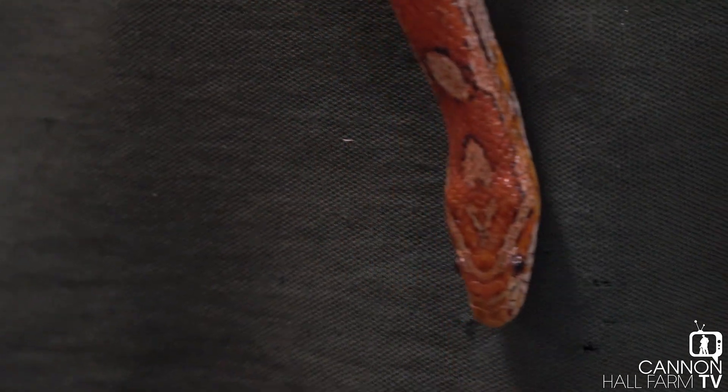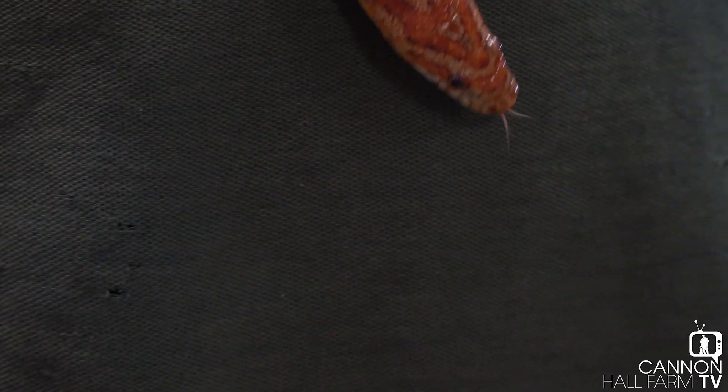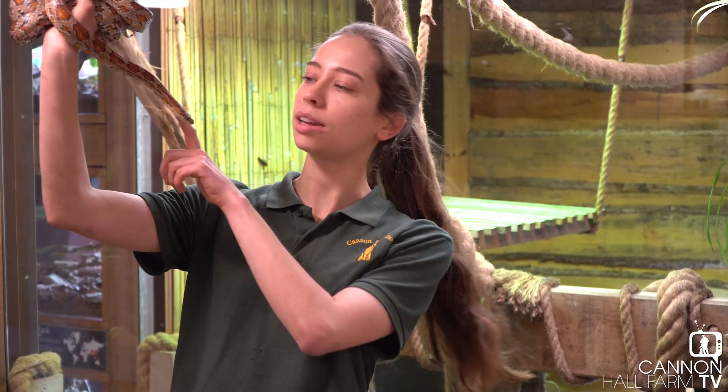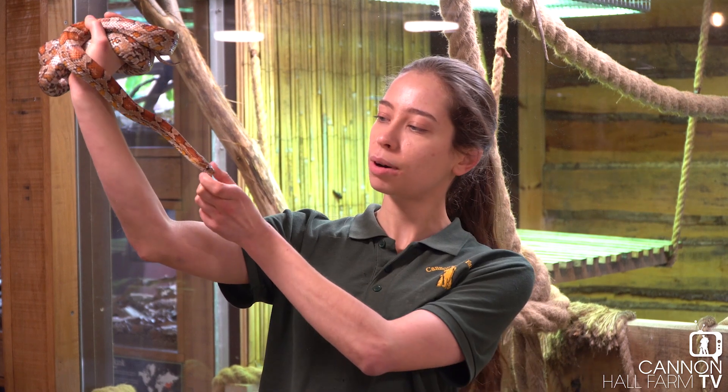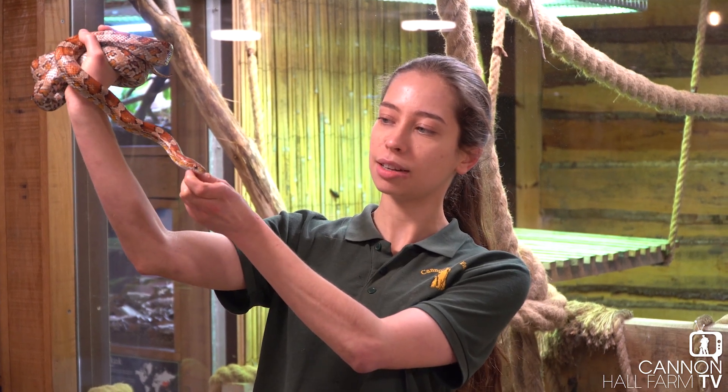A lot of people think that snakes dislocate their jaws in order to eat their meals. Now that isn't true either. With their mandible — the lower half of their jaw — it's not attached like our jaw is in the middle. Instead it's got a ligament there, so in the bottom of their jaw they can extend it out, and that's how they swallow such big prey items. It's like us eating a watermelon.